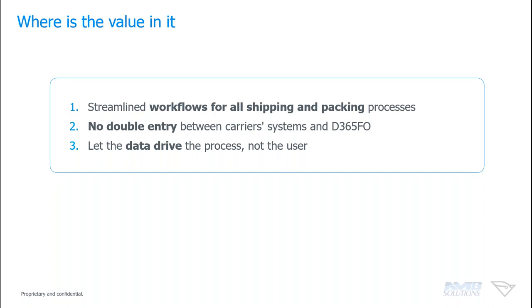The other key value is letting data drive the workflow. You don't have to rely on the user to remember to click here or do that — everything is configured in D365. For example, if only five shirts fit in a box, the packing workflow knows that; the user doesn't have to remember it. You can truly let data determine how transactions are processed, including international and hazardous data being pre-loaded and driving the transaction automatically.